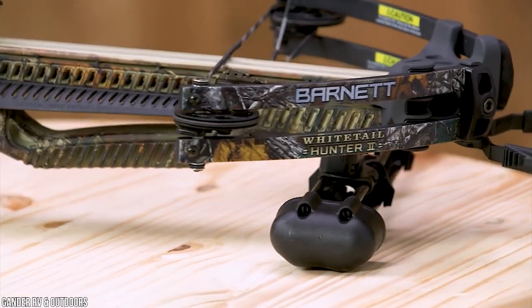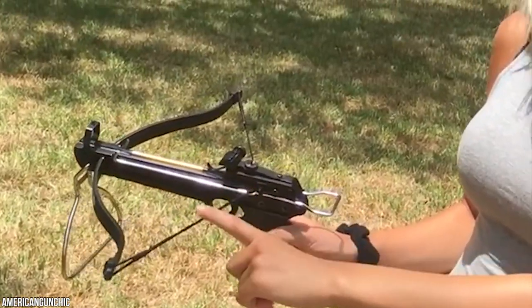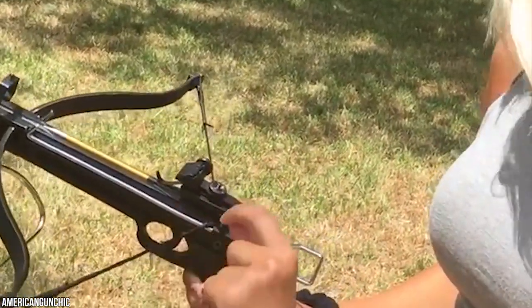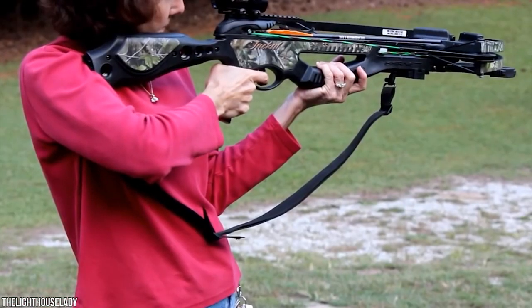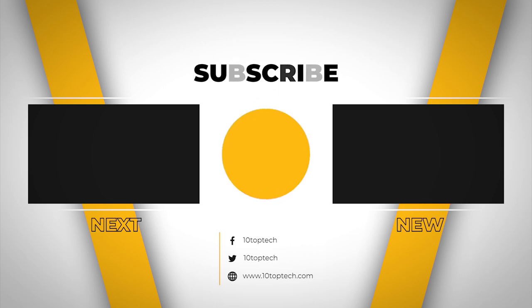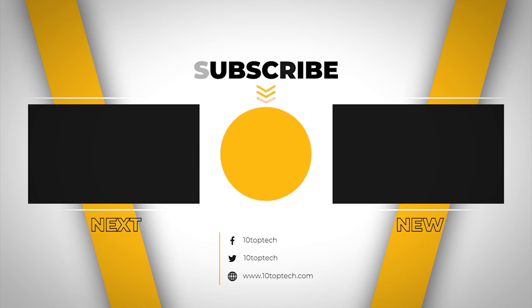A beginner archer should pay close attention to safety features, as there is a lot to learn. Integrated safety devices will help prevent injury and damage to your new crossbow. We hope this countdown of the 5 best crossbows for military personnel was informative and helpful. Don't forget to ring the bell so you don't miss any new lists, and you can find links to all options in the description below.